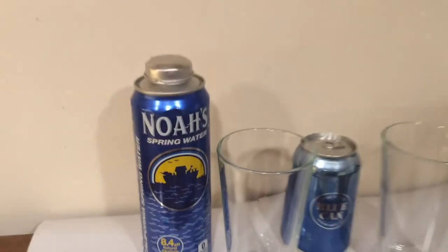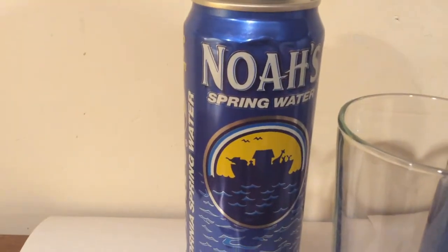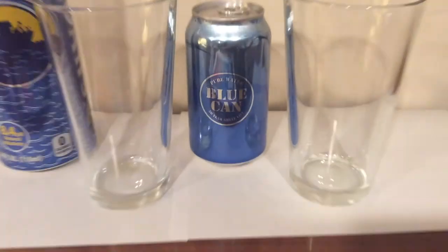Hey, what's up everybody? Here's another water comparison video. Tonight we're comparing these two waters. First up is Noah's Spring Water. Next up is Blue Can Emergency Drinking Water.